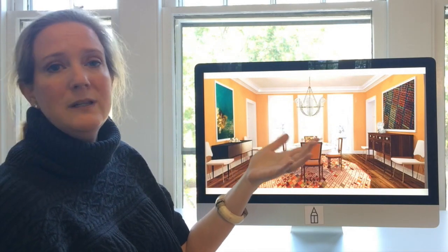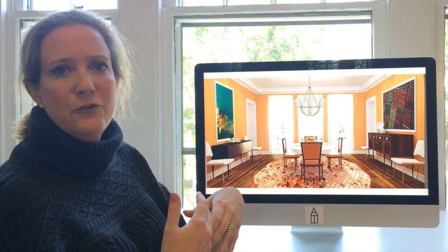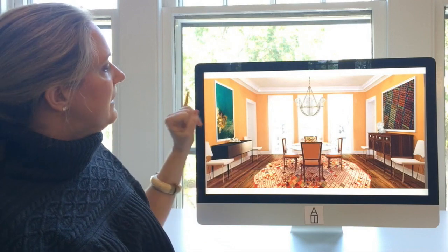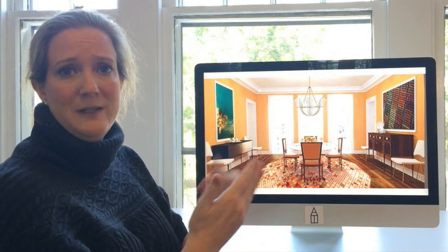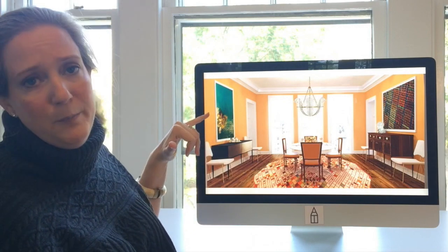People think that they need to use neutrals, and that's really not the case. In this case we used the complement of orange — blue is the complement of orange, which means they make each other look better. So this beautiful piece of art had this really yummy turquoise and some cobalt notes running through it.